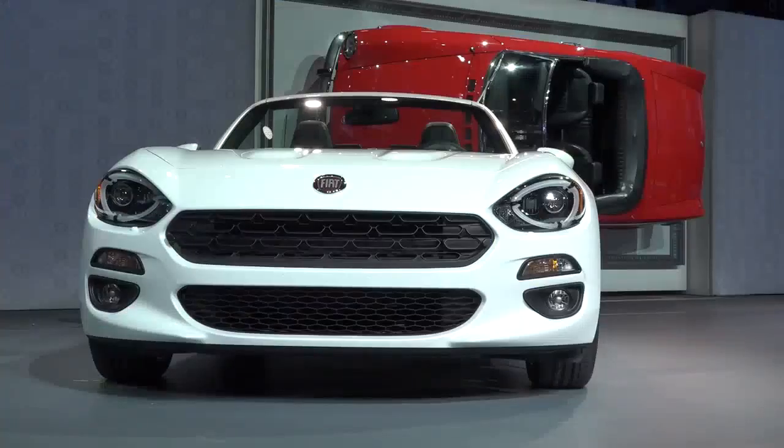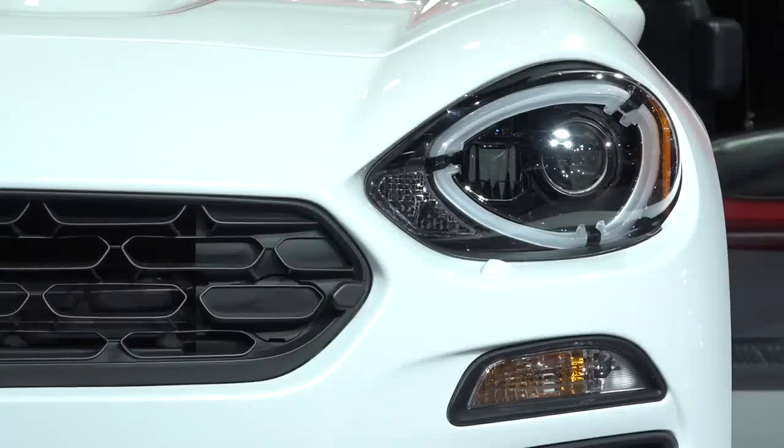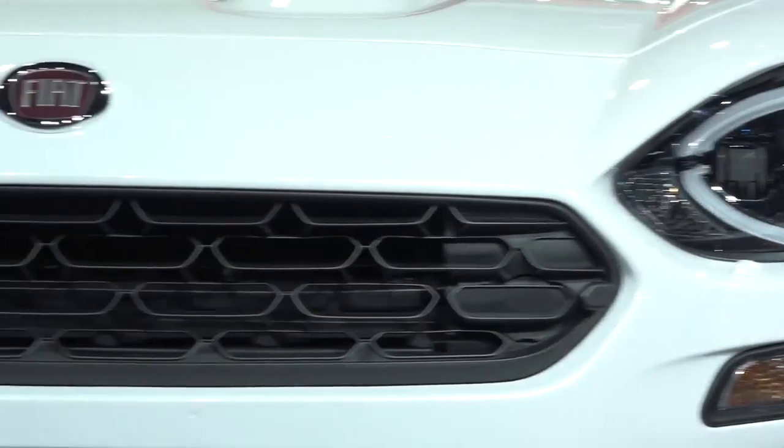What makes the front of this car unique is actually the expression of the car. We started with this Italian approach of giving the car a true face, and you can see that particularly in the front lamp — it has this very concentrated look.